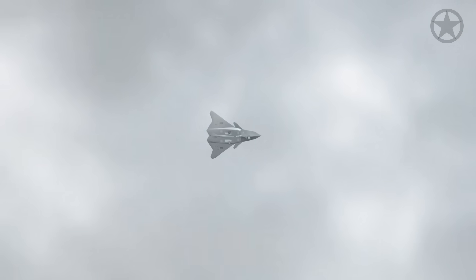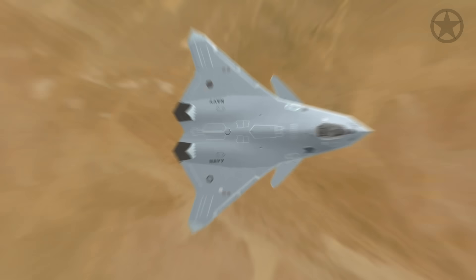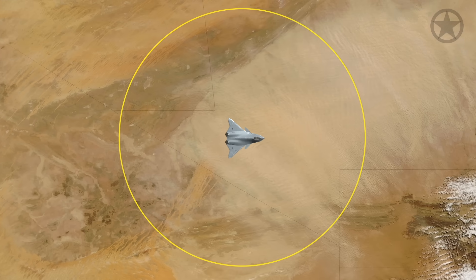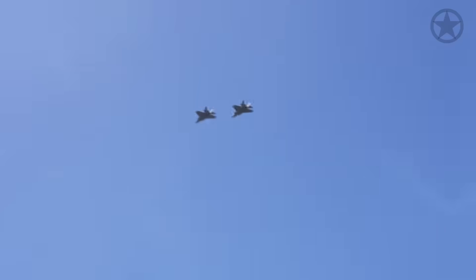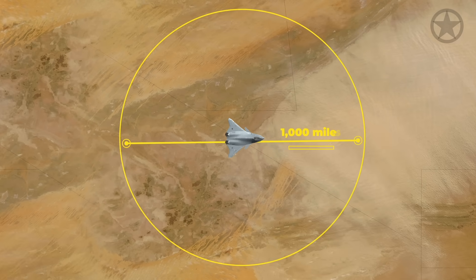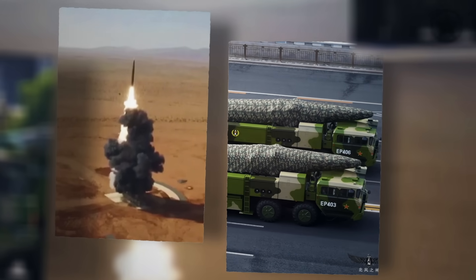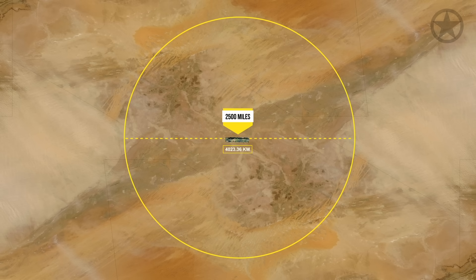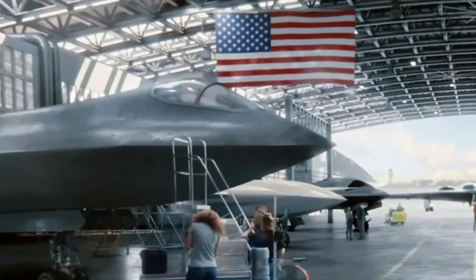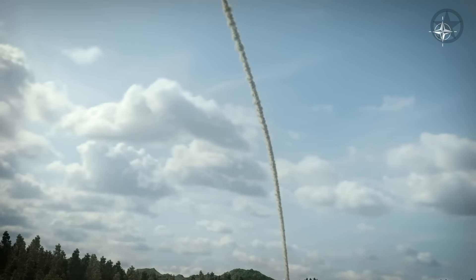Not only will the FA-XX need to have better stealth capabilities than anything currently to penetrate deeper into foreign territory, but it will have to have a long enough combat range to be launched from a safe enough distance without exposing the aircraft carriers to hypersonic missiles and other threats. While 1,000 miles combat range may seem sufficient, the DF-26B can allegedly reach an even further distance, endangering everything within 2,500 miles. By the time the new FA-XX is developed, it will need to be able to combat these countermeasures as well as any future technologies currently in development.